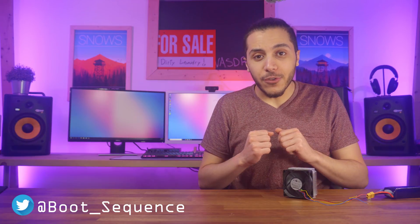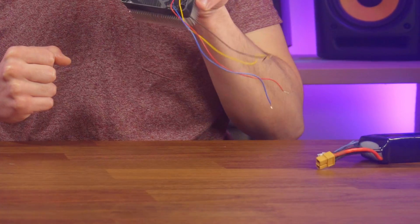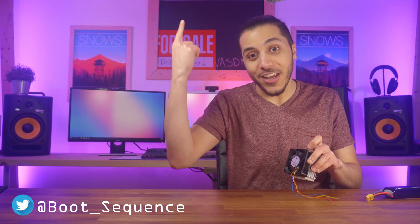Hey, what's up everyone! I'm Snows, your host for Boot Sequence, and as you might know, I'm a fan of all tech news. It disconnected itself. Roll the intro.